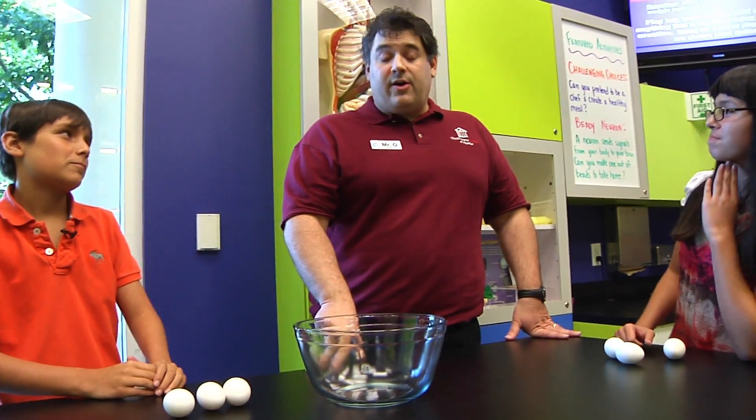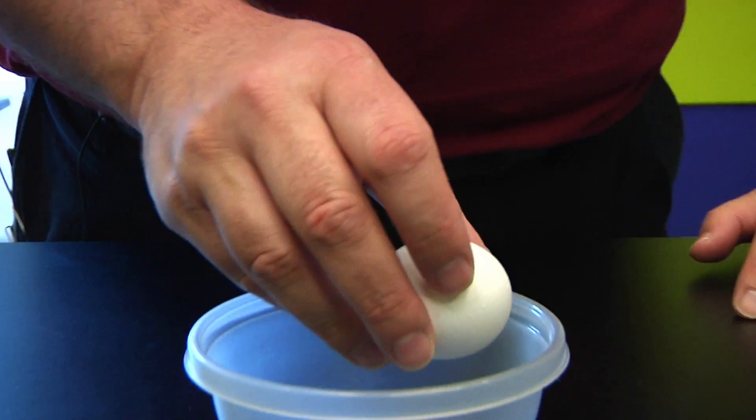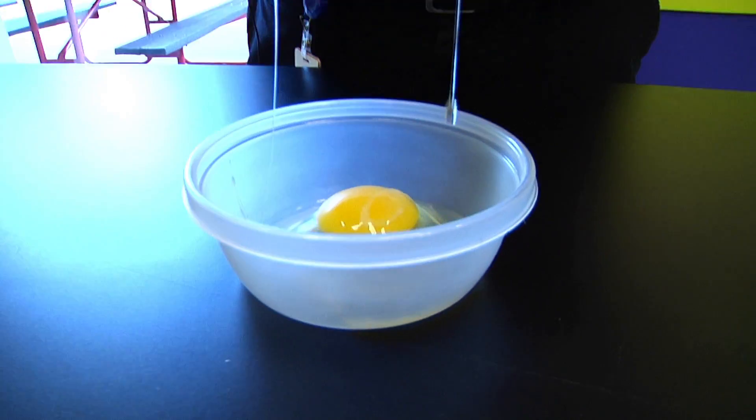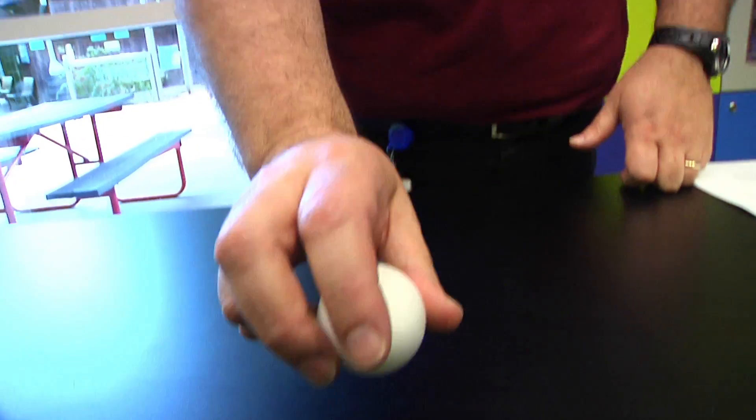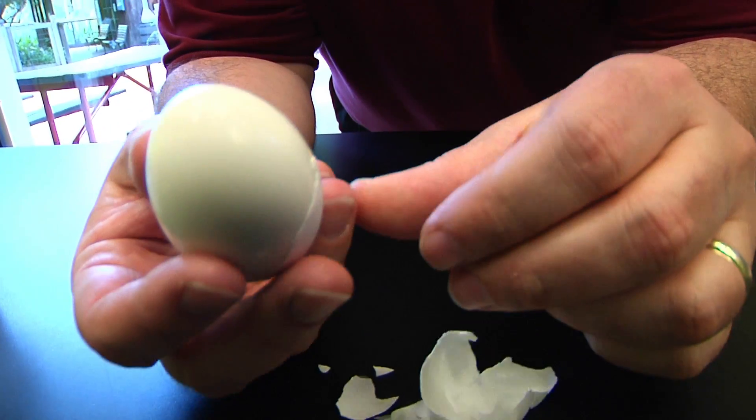Very good! Wait, how do we know if this trick actually worked? Okay, we can break open the eggs. We'll start with our alleged raw egg pile, which when we break it open is obviously a raw egg. And now, from our hard-boiled pile, we see that it is hard-boiled.